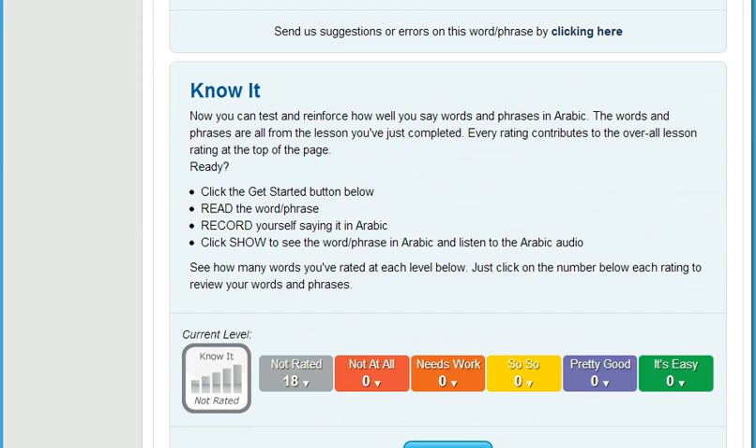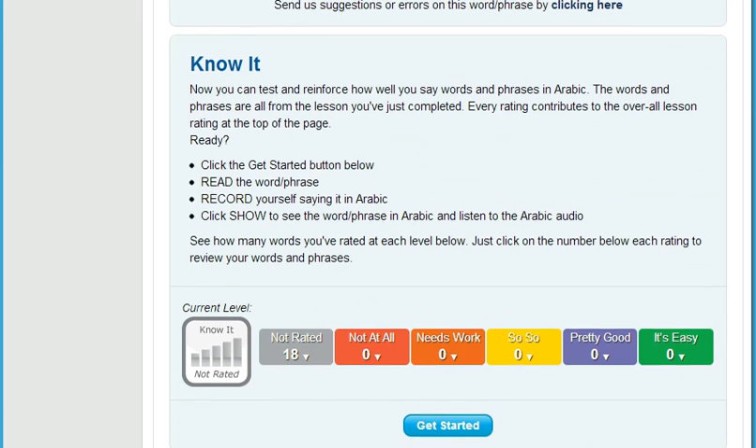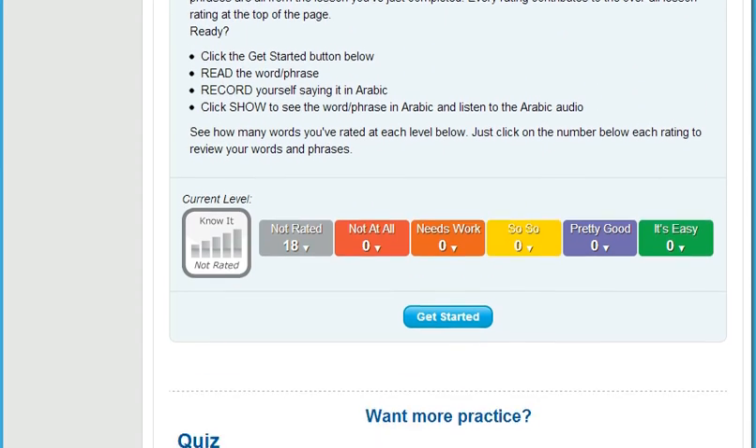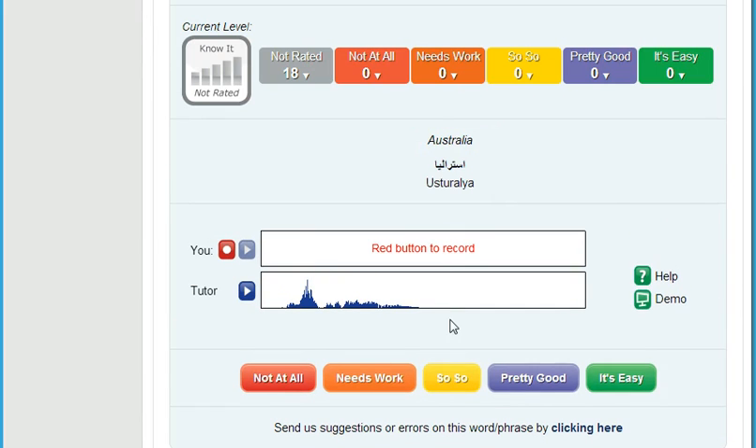Then, really put yourself on the spot. It's really embarrassing when someone is talking to you and your mind freezes when it's your turn to speak. That's why we developed Know It. Know It randomly selects English words and phrases from each lesson for you to translate and record. Then you compare your speech to the native speaker and rate how well you did. You really need to know your stuff for this one, but the benefits are huge. You'll soon improve how quickly you can come up with just the right thing to say.